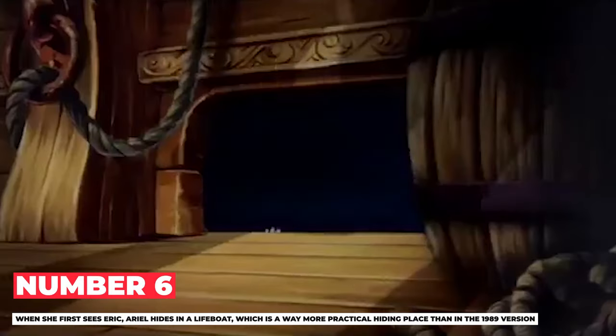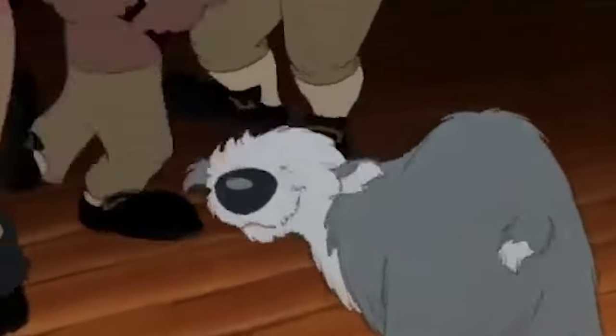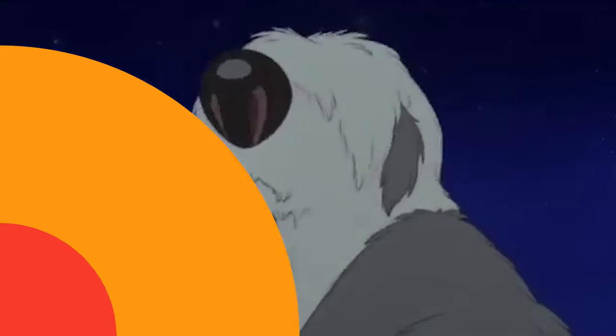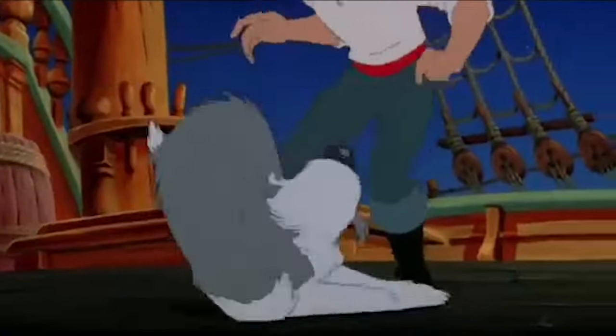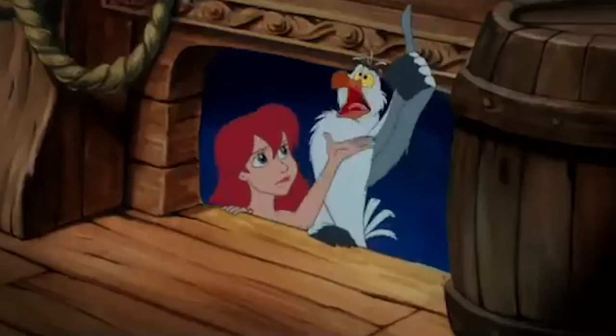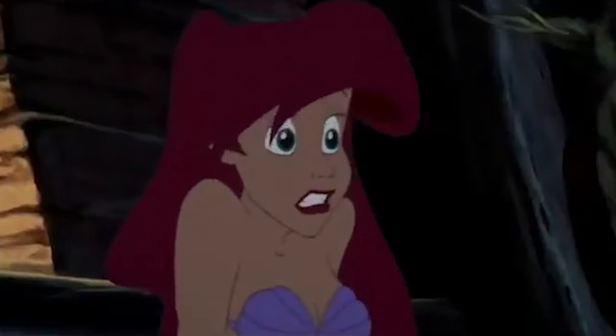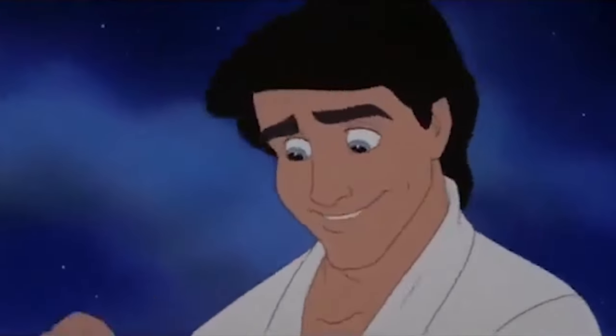Number 6: When she first sees Eric, Ariel hides in a lifeboat, which is a far more practical hiding place than in the 1989 version. In the 1989 movie, Ariel sees Eric while she's on a basic wooden platform — not a very good spot to stay hidden. A lifeboat provides walls and sometimes a cover to hide beneath, and it also keeps you safe and protected. Later in the movie, the same lifeboat is used by the sailors and Max the dog when the ship begins to sink.